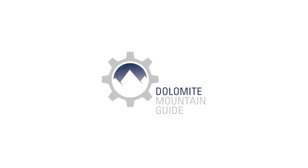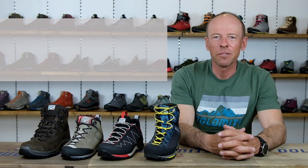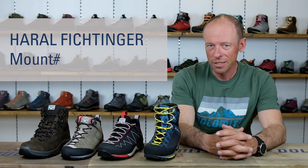Today I would like to talk with you about how to choose the right mountaineering group. Hello, my name is Harald Dichtinger and I'm a professional mountain guide.